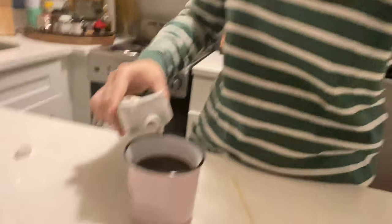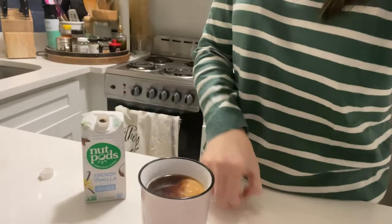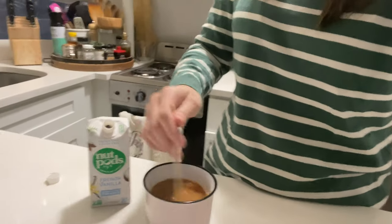Good morning! I picked a girl power mug this morning — starting Monday on a great note, supporting all the women. I've been using the Nut Pods creamer recently, influenced by Heather McMahon. I'm going to put a tiny bit of that in my coffee, stir it up, and now I'm ready for Monday.